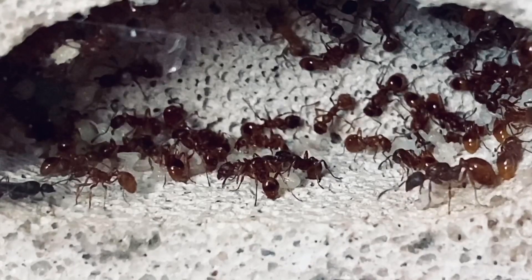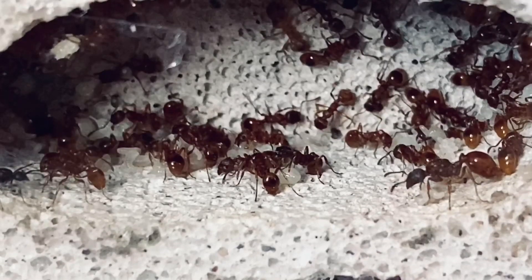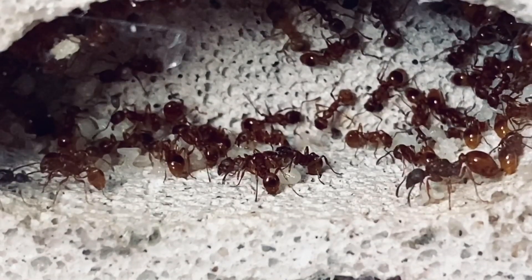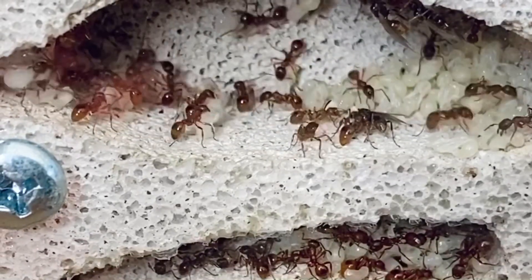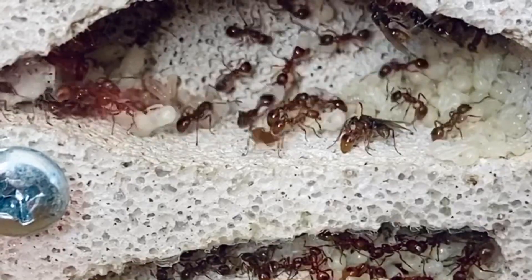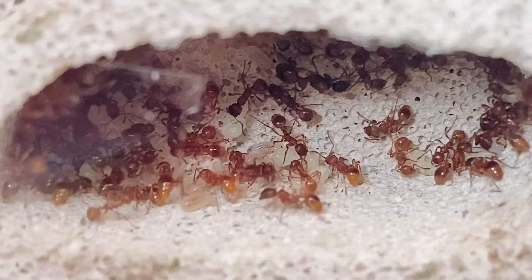We now see the queen tending to some of the eggs. We obviously don't know if they are her eggs or if the eggs belong to another queen, but it is interesting that she is tending to the eggs instead of the workers. In my opinion Myrmica rubra colonies do make brilliant pets; however, they do have a potent sting, so if you have allergic reactions or if you have young children, I don't recommend keeping them as pets because it could be a bit too risky.